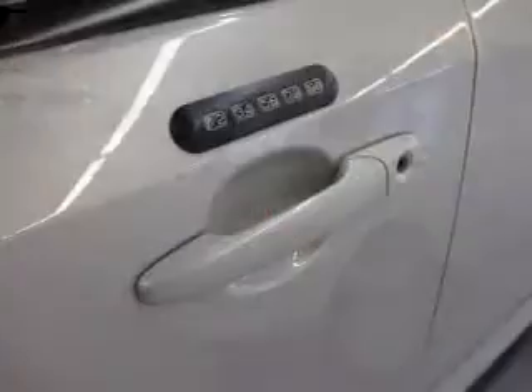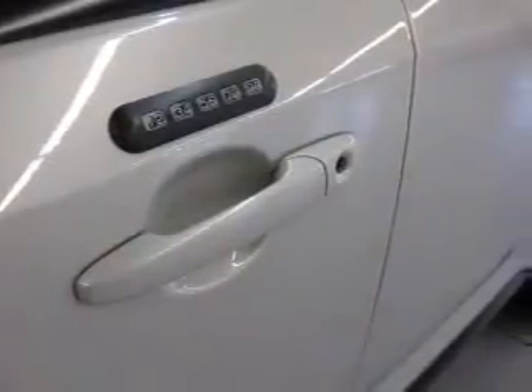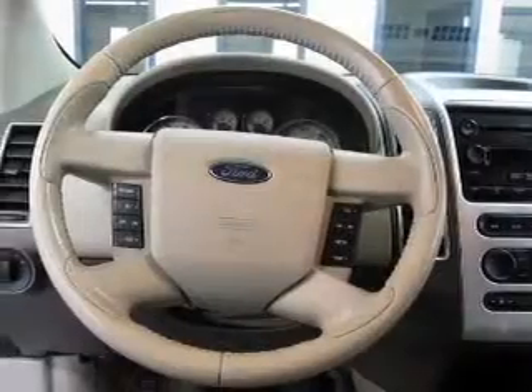Leather seats, power door locks, power windows, cruise control, an AM-FM stereo with multi-disc CD player, satellite radio, and power mirrors.